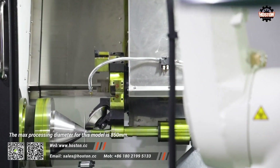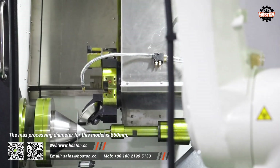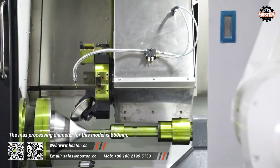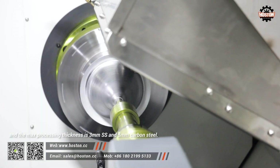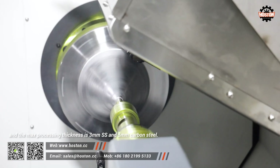The maximum processing diameter for this model is 850mm, and the maximum processing thickness is 3mm stainless steel and 5mm carbon steel.